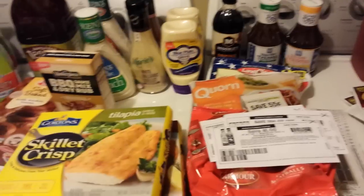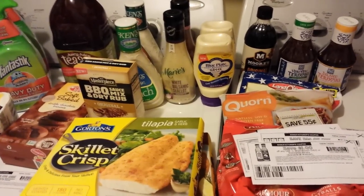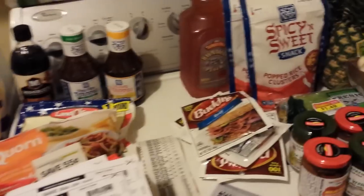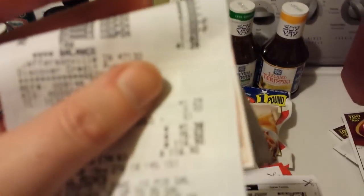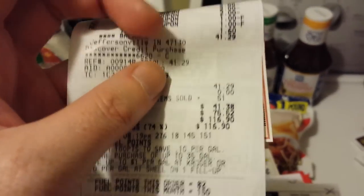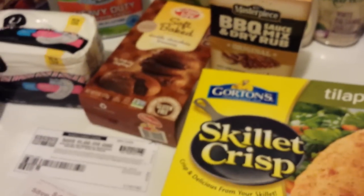Hey everybody, Michelle with Michelle's Frugal Living here. Thanks for watching — it's Thursday, June 9th, 2016. I did go back to Kroger today and did some more Mega Event shopping. I got 51 items, it came to $41.29, and I got a $2 Catalina back. I should get $9.75 back from rebate apps, taking it down to $29.51 — pretty good deal.